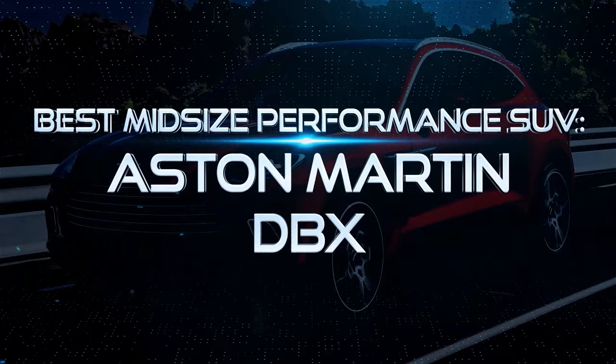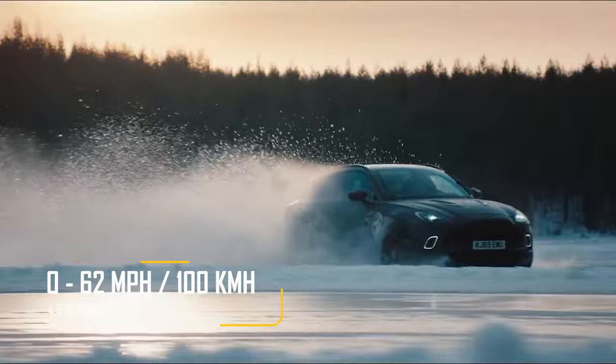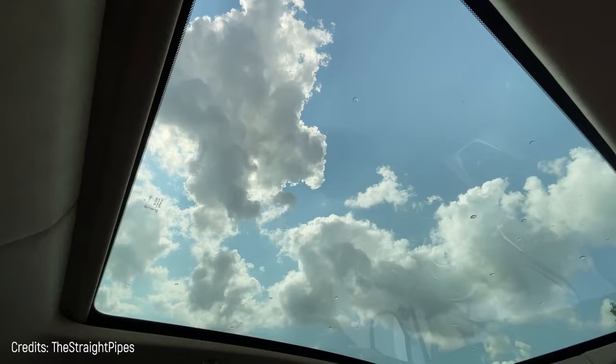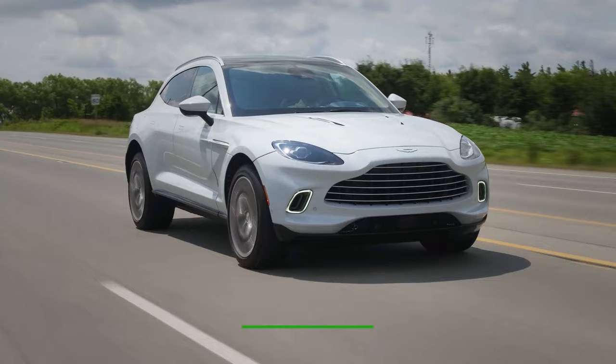Best Mid-Sized Performance SUV – Aston Martin DBX. This is an SUV that doesn't look like an SUV because it has been designed to make the driver feel like they're driving a sports car. It has a 9-speed gearbox, a 550-horsepower V8 twin-turbo engine, and can accelerate from 0 to 62 miles in just 4.5 seconds. Its interior is upholstered in leather, it has a wireless charger for cell phones, and a roof with a panoramic view. One of its weak points is that its central entertainment screen isn't a touchscreen but works with a mousepad. The price is $176,000.